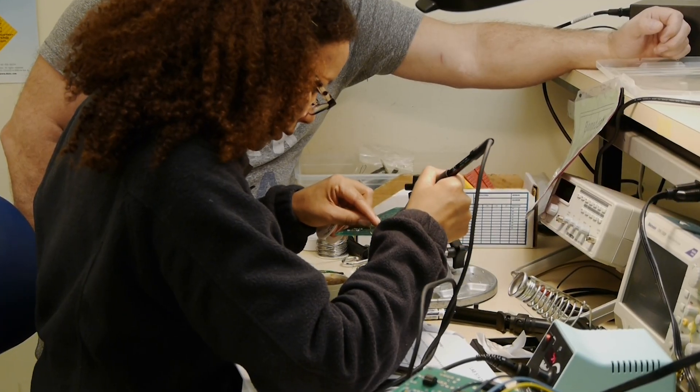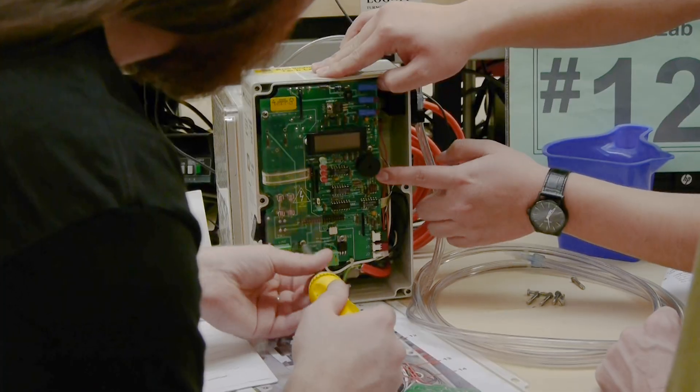Whether you go into bio-med or mechatronics, automation is going to control most of what we do. Employers are not even waiting for students to finish their degree. If you have aptitude and interest in this, they say come work for us. Most of my students who've gone through the AA program have jobs before they even finish.